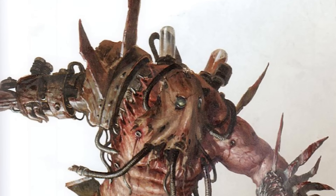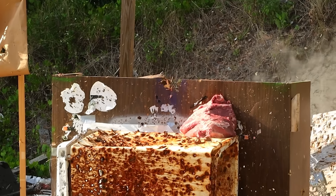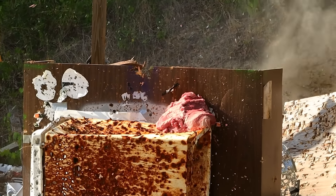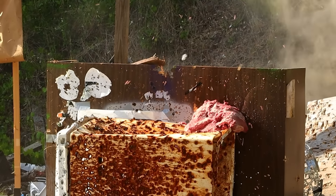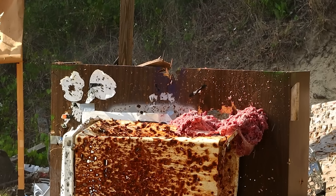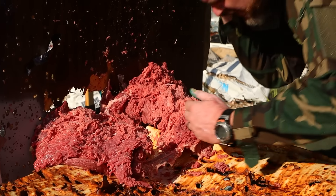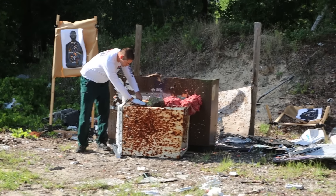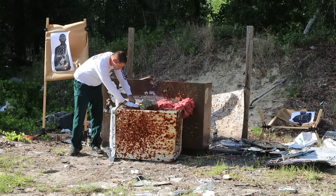Now, here's a slab of Chaos Ogryn. Know your place, trash! Unfortunately, I couldn't get an Eldar sample today, but here's me blowing up random targets for your enjoyment.